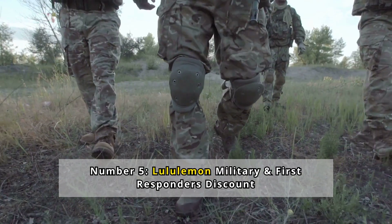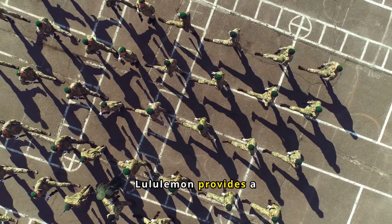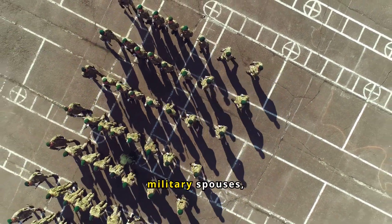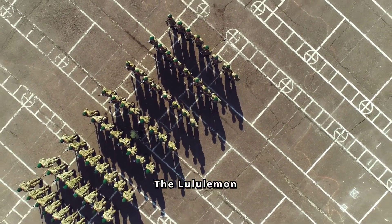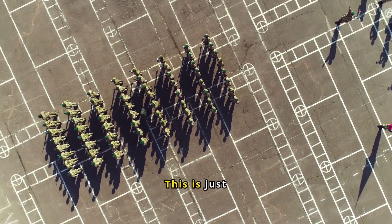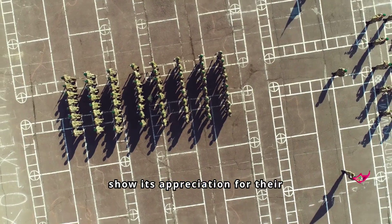Number 5: Lululemon Military and First Responders Discount. Lululemon provides a 15% discount to active military personnel, military spouses, and first responders. The Lululemon Healthcare Discount is also 15% for nurses and others in the healthcare industry. This is just a small way for the brand to show its appreciation for their service.